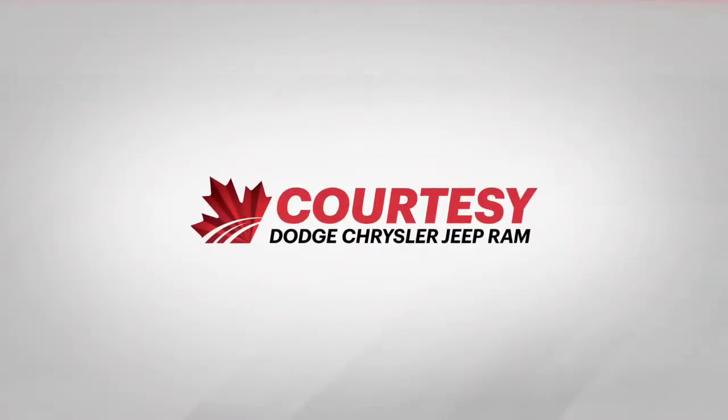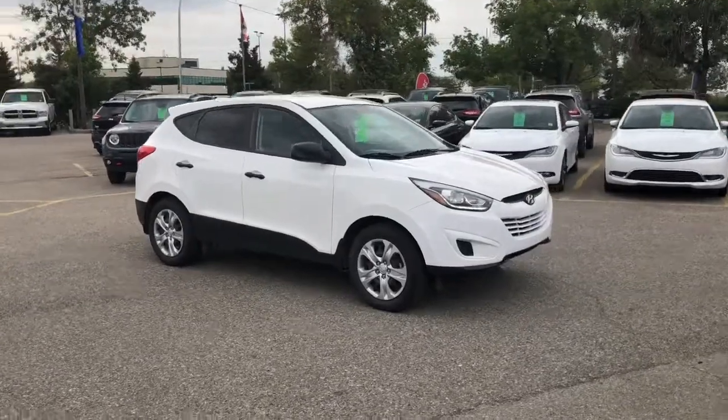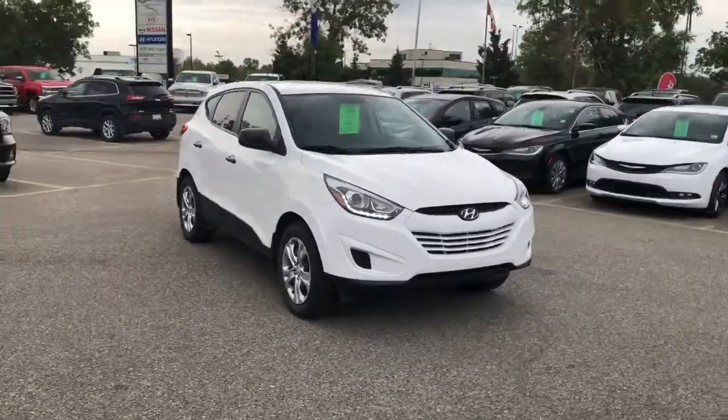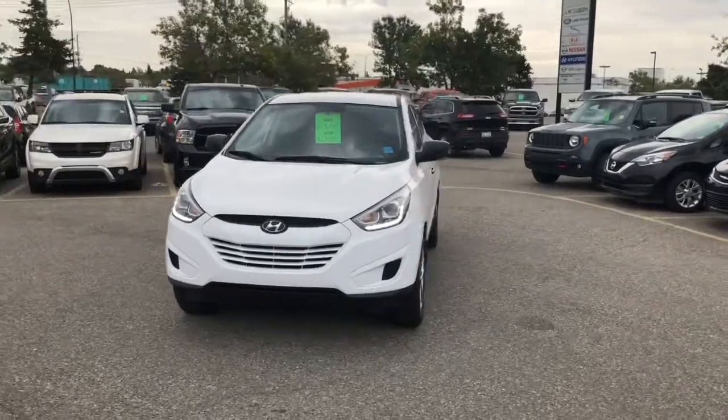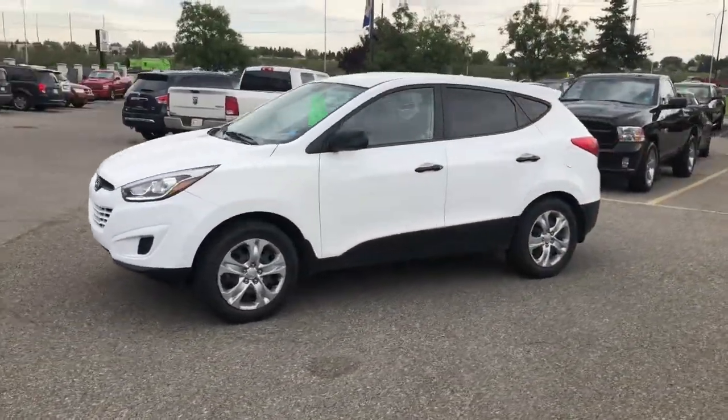Hey everybody, Tyson from Courtesy Chrysler here. Today I want to talk to you guys about a 2015 Hyundai Tucson GL SUV that we have in stock. This is winter white in color, featuring a two-liter four-cylinder engine, automatic transmission, and four-wheel drive.